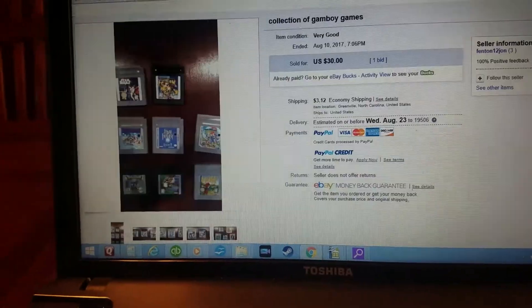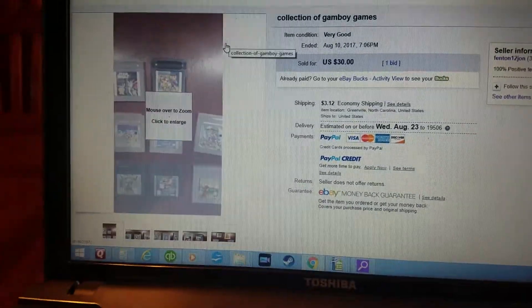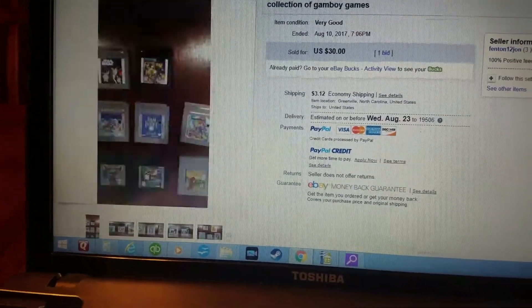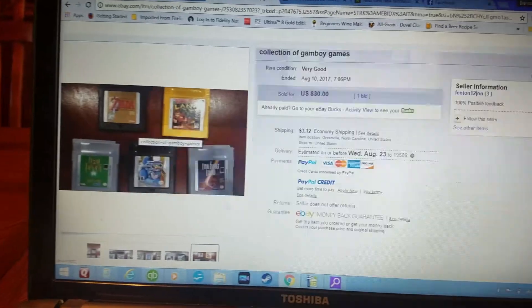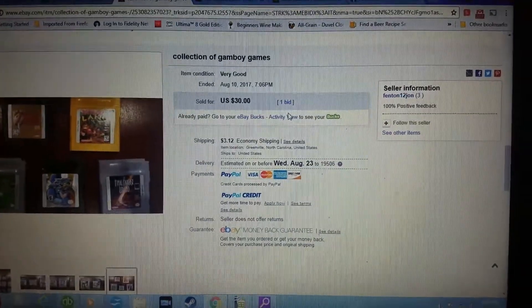So I was searching for GameBoy and came across this listing — 'Collection of Gamboy Games.' There were eight titles in the main photo, and then the last photo had five more titles. Pretty decent GameBoy games. It wasn't a Buy It Now — it was actually an auction starting at $20 with cheap shipping.